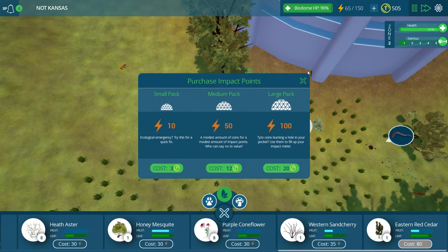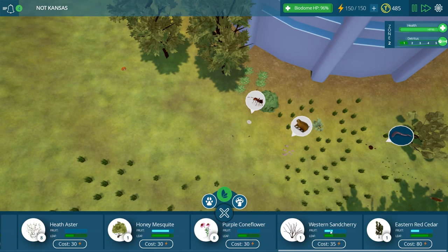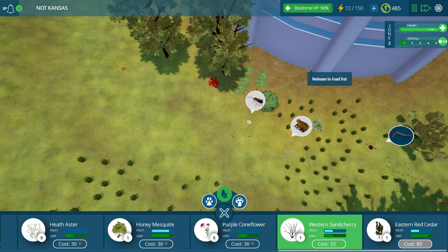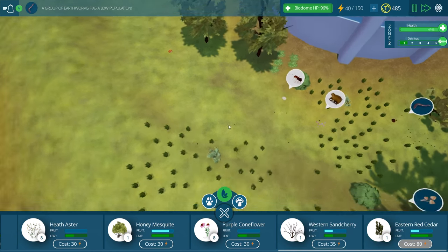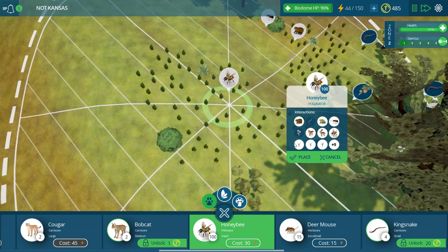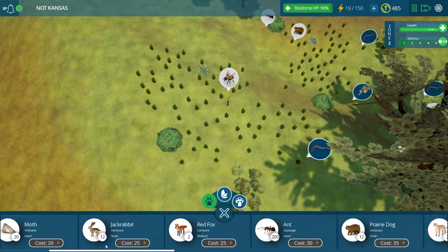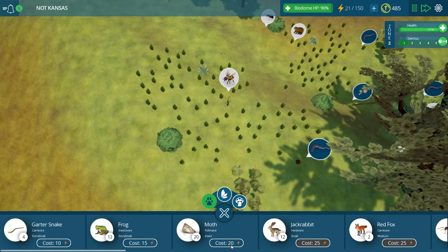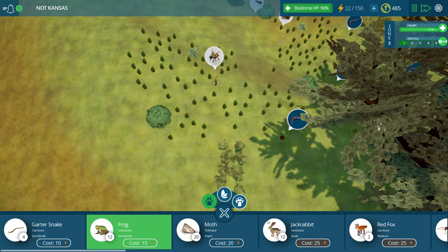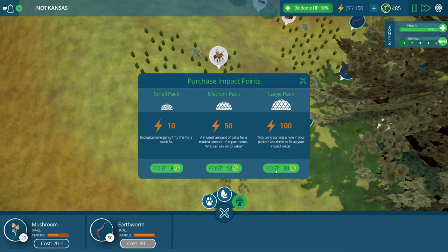We'll put down some of the sand cherries kind of mixed in. And we'll put down some honey bees over here too. Apparently everybody is eating my earthworms - I did not see that coming. That sort of majorly amuses me. I'll just have to keep putting down lots of earthworms.